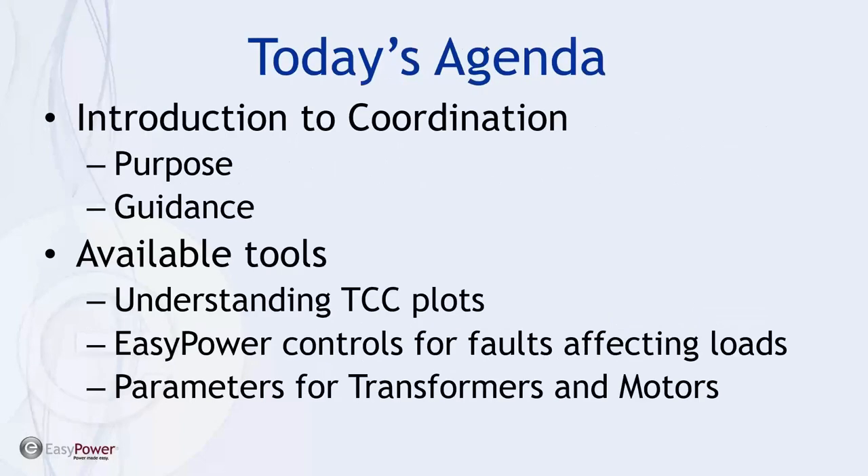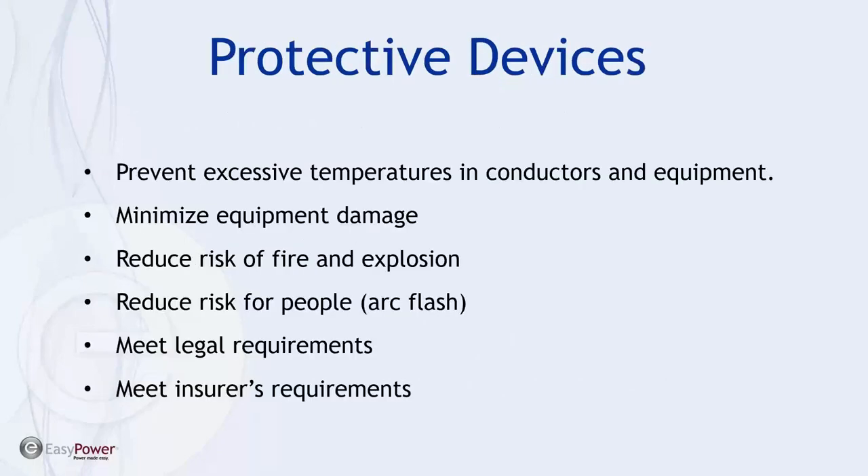Today's agenda is basically to talk about the purpose of coordination and some basic guidelines and standards that are used to make an even footing for how the analysis is done, and how we can work with manufacturers to understand the workings of equipment that could be fairly expensive and difficult to deal with if we don't have more information. Then we're going to get into the available tools — first and foremost understanding what's represented on the TCC plots, then how EasyPower controls the faults that affect the analysis, and then the parameters specifically for transformers and motors. We're barely scratching the surface but it's all vital information.